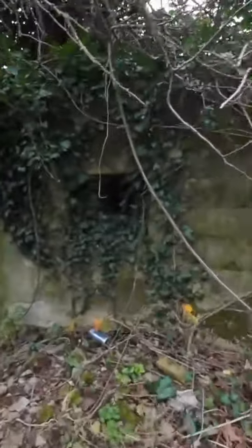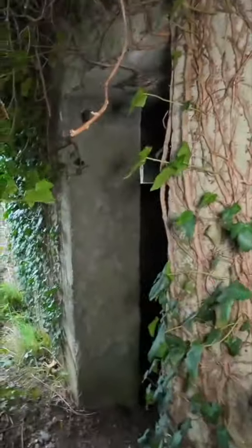They call them pillboxes because of their shape and they're solid reinforced concrete with little windows in, and whenever I'm near one I always pop inside to have a little look to see what's going on in there. So here's the door — let's go in. And we're in the pillbox, look at that.